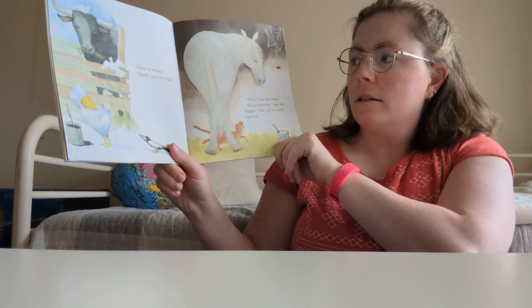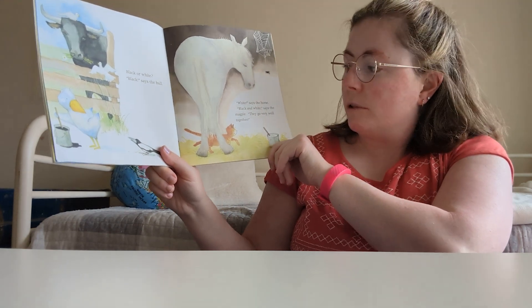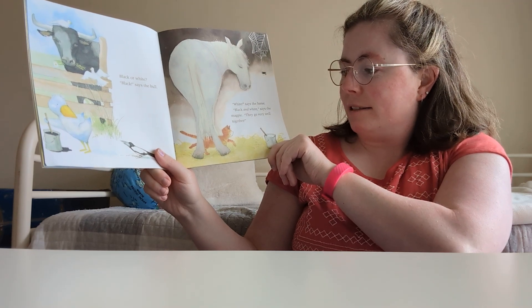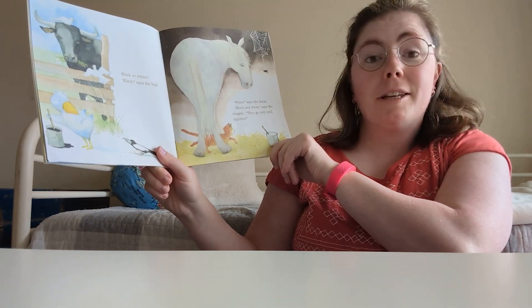Black or white? Black, says the bull. White, says the horse. Black and white, says the magpie — black and white, they go very well together.